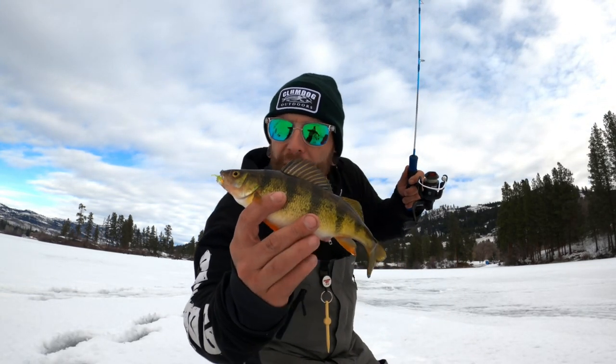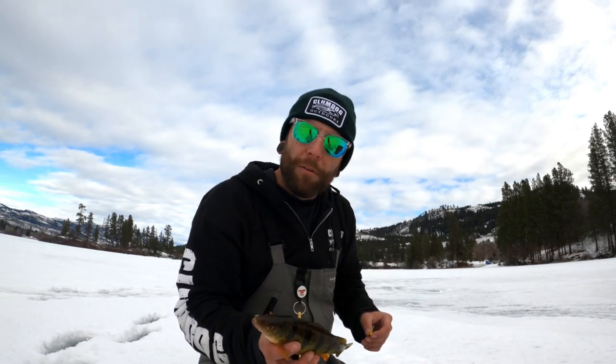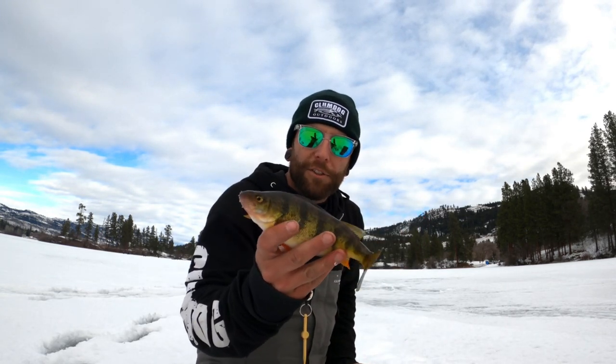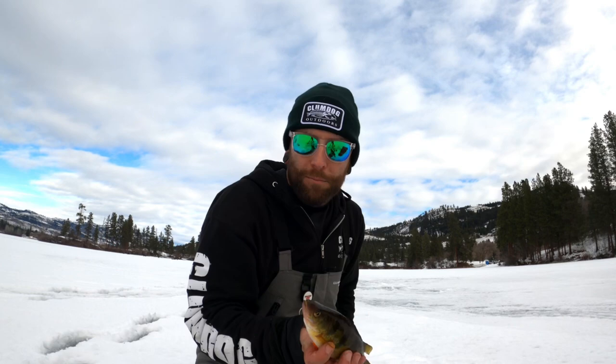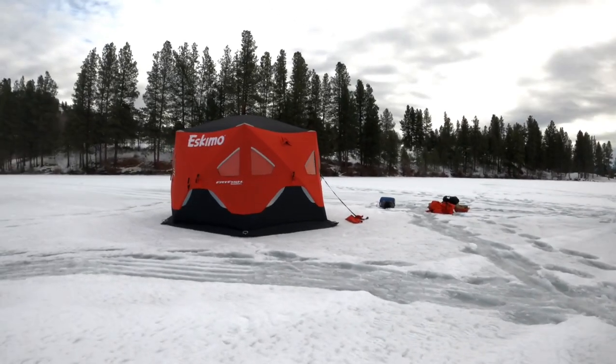Finally got a perch on here! I switched from the small blood worm Euro Tackle plastic over to a green lure and the perch are starting to come through. Not a jumbo — not necessarily what we're looking for — but they're coming through. It's been slow the whole time, so we ended up setting up our ice house where we're going to sleep for the night. Hopefully the perch keep coming through and we can keep catching them.